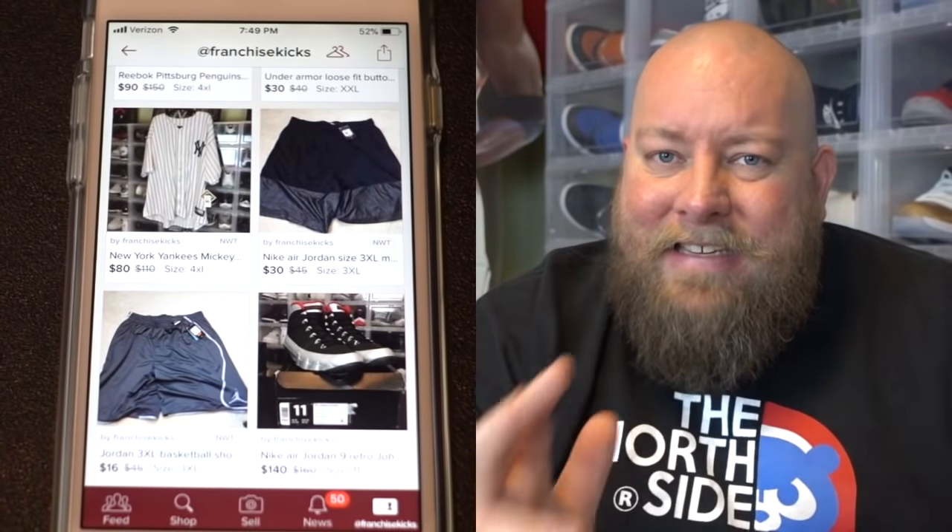Poshmark is a very easy to use phone app that you can download for free. You can list any of your extra shoes you don't want to wear anymore — we've all got extra shoes. You can list extra clothes, extra hats, anything on Poshmark and sell it. You can download the app for free using the link in the description box below. It doesn't cost a dime, so just use the link below, download it, and check it out.